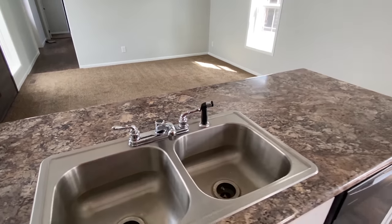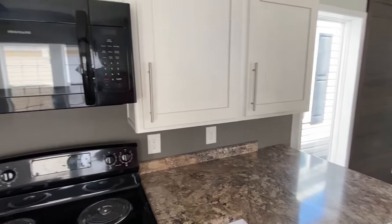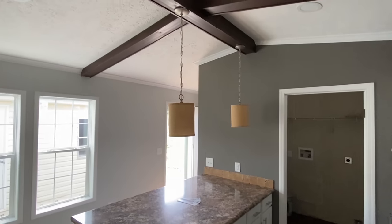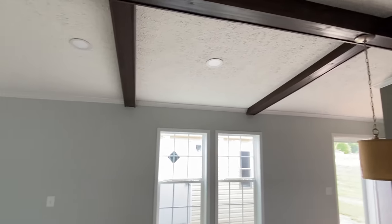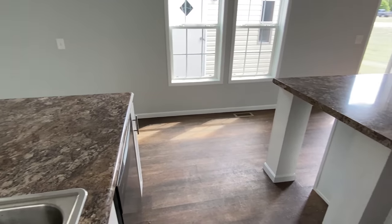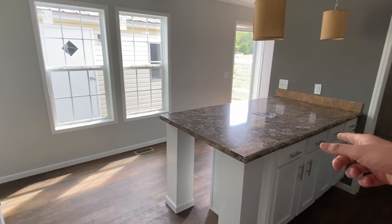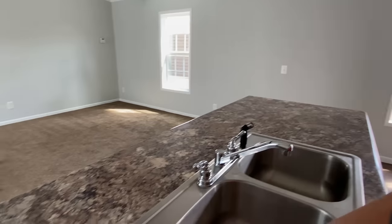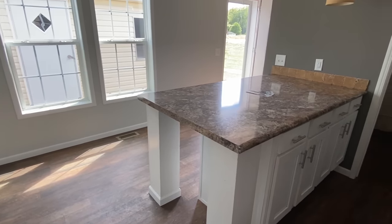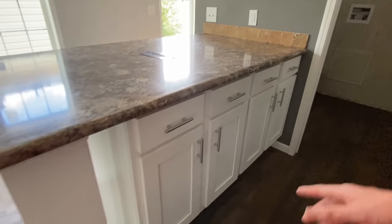We got our dishwasher there, built-in microwave, recessed lighting. I'm not seeing a separate spot for a dining area, but look at this right here — you have seating you can do here on this island. You've got plenty of room for seating as far as eating goes, and then look — more cabinets here.